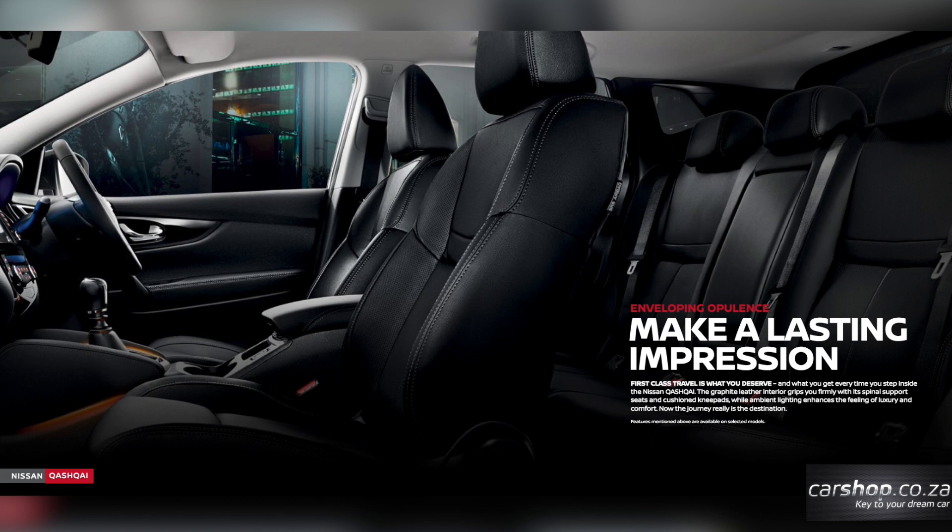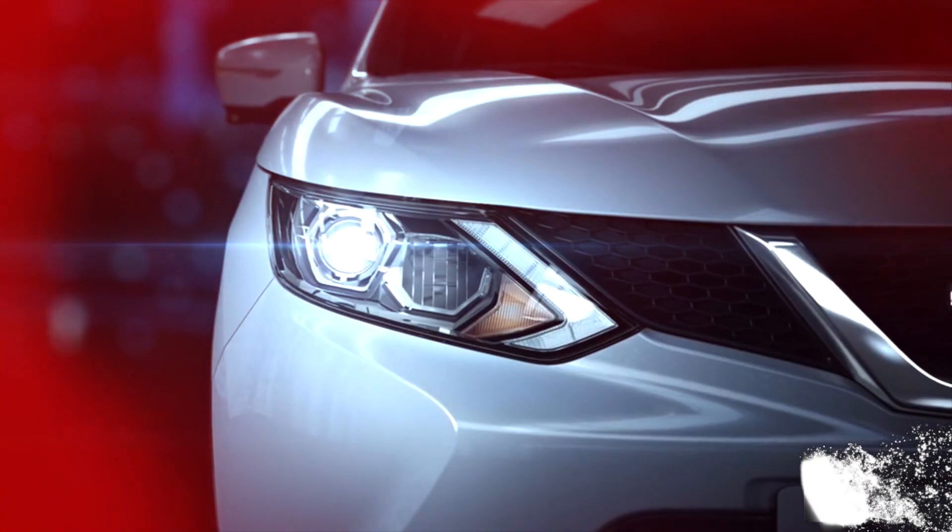There's plenty of space too. The second row easily accommodates two adults comfortably and is able to seat a third in the middle for short journeys. Fold down the second-row back seats and you have 1,585 litres of loading space — that's plenty.